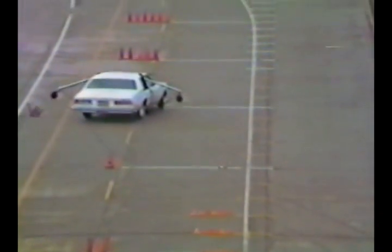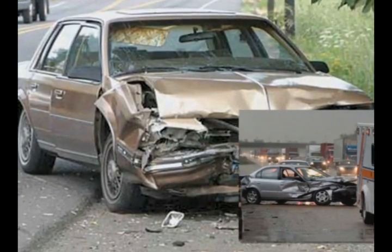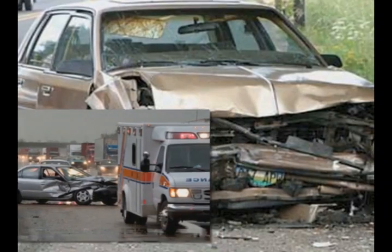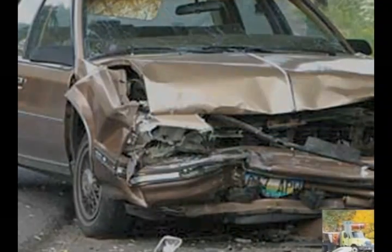Drivers attempting to return immediately to the paved roadway can oversteer and lose control of their vehicles. Studies have shown that crashes resulting from pavement edge drop-off are more severe, typically resulting in vehicles colliding head-on with oncoming vehicles, or crossing the center line and running off the other side of the road, overturning in a ditch or hitting a fixed object.